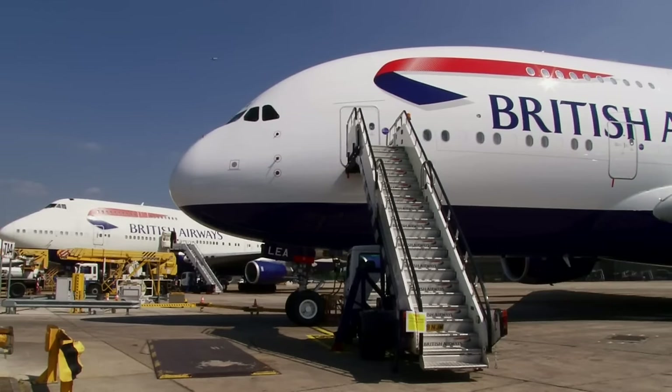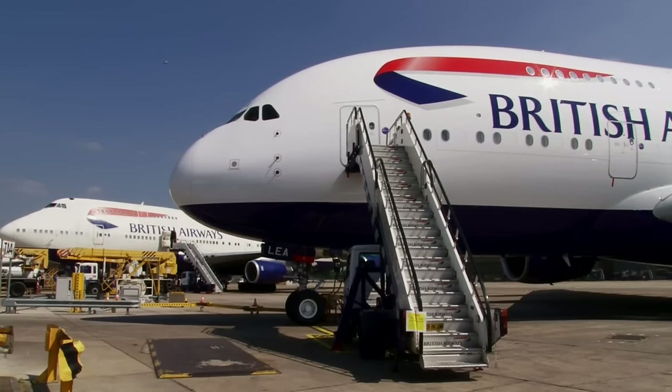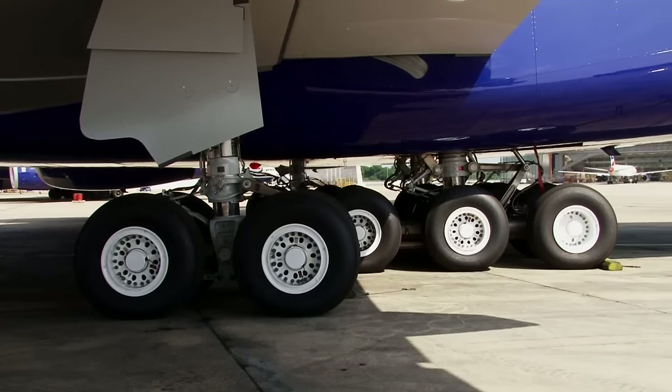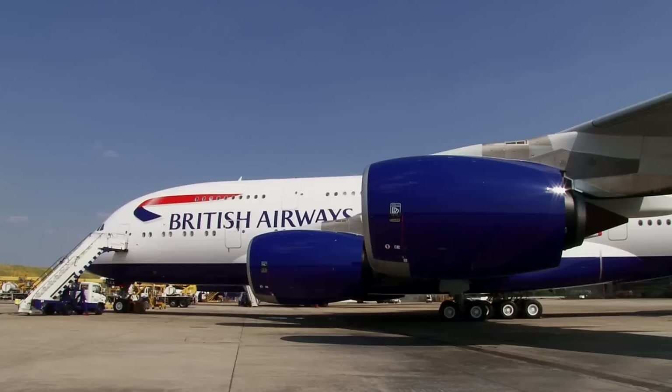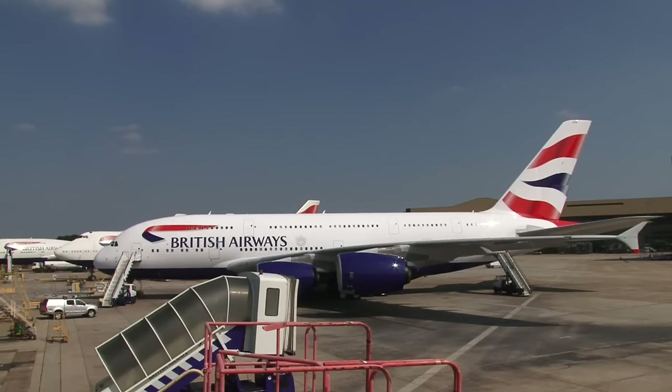We're incredibly proud and excited to have the aircraft here at our home base at Heathrow. Right now it's undergoing intensive trials to get ready for commercial service. There's a lot of activity going on on board the aircraft, so we thought we'd take this opportunity to take you on a tour and show you some of the more interesting aspects of this wonderful addition to our fleet.